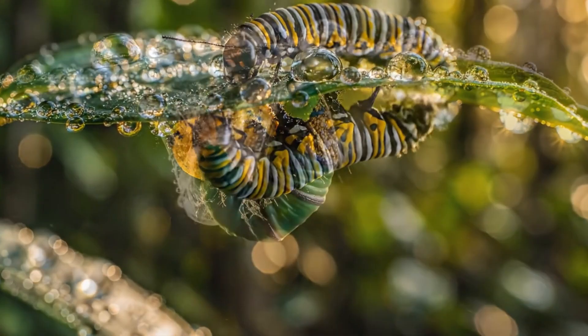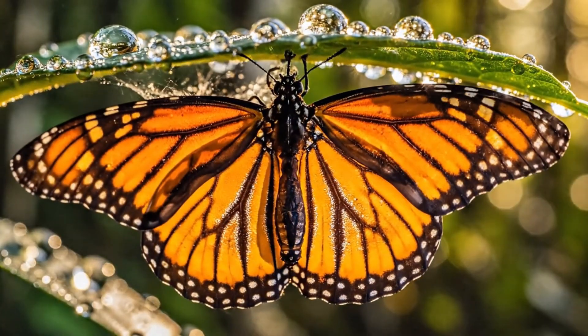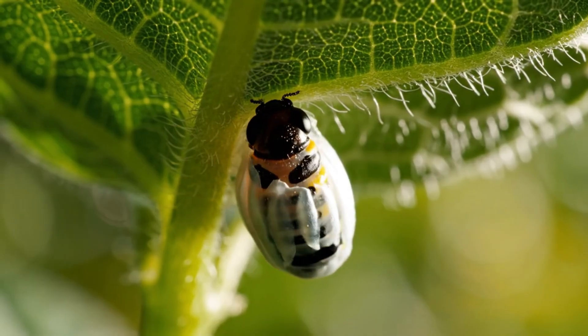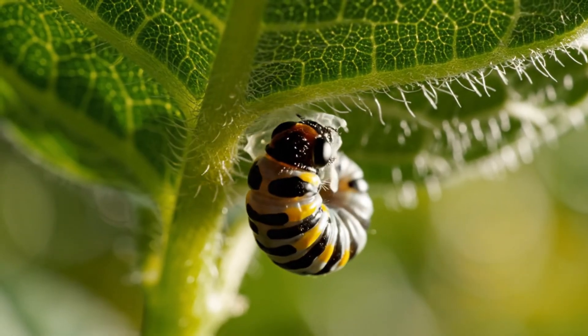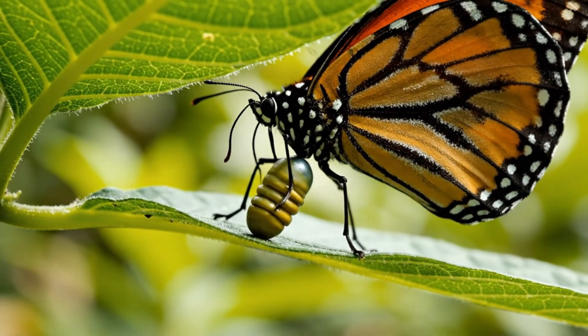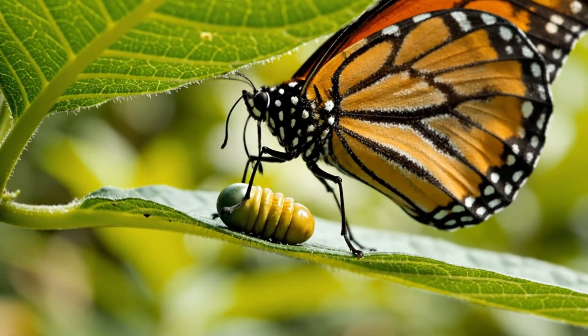Ever wondered how a tiny egg transforms into one of nature's most graceful flyers? It all begins with a single drop of life, carefully glued beneath a milkweed leaf. The female monarch ensures survival by placing each egg where her young will feed.